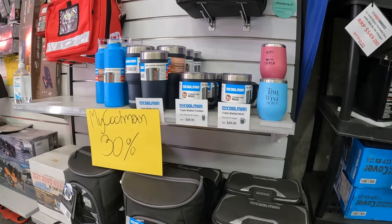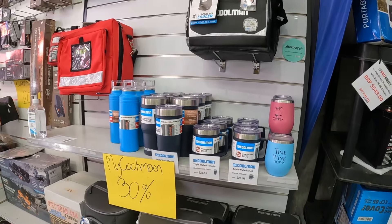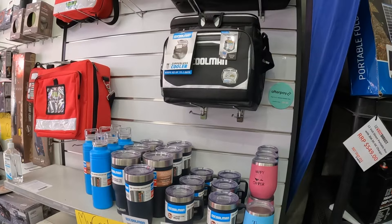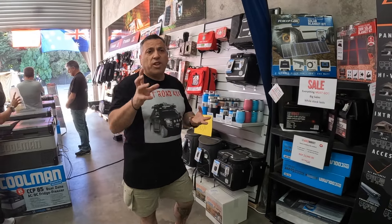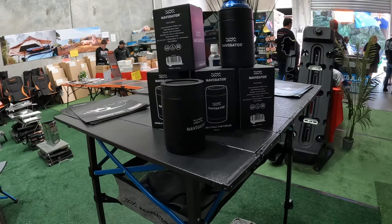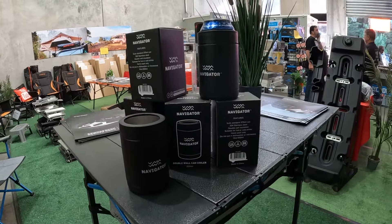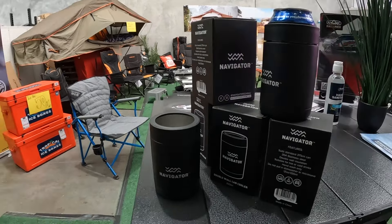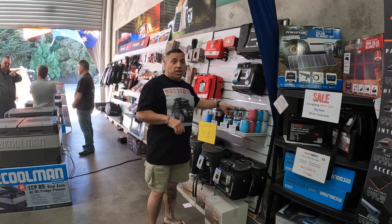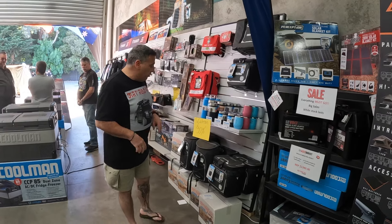We've got some stocking fillers here — this is the Bike Norman range. I know there are other products like Yeti and that sort of stuff. You've got your little mugs, your thermal mugs. There's also one from Navigator — a little thermos that holds your cans and that sort of stuff. They're really good, keeps cans cold for a lot longer, and they're fantastic.